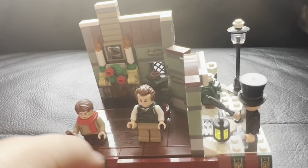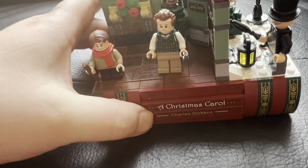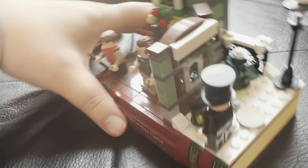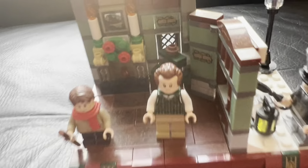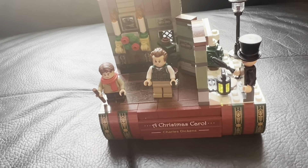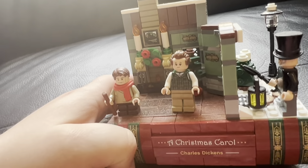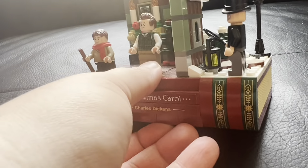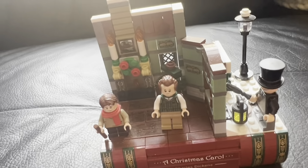Here it is — I said I'd show it quickly at the end. The Christmas Carol Lego set — how adorable is that! And the little drawer opens as well, which is so cute. Mum's going to keep it up in her bedroom all year round. If you want one, eBay or Amazon might be the only places you can find it now.